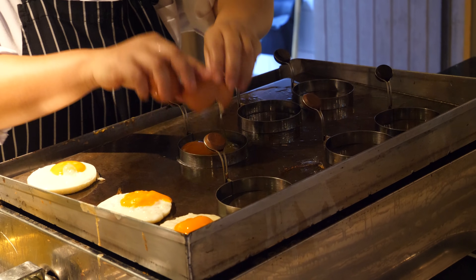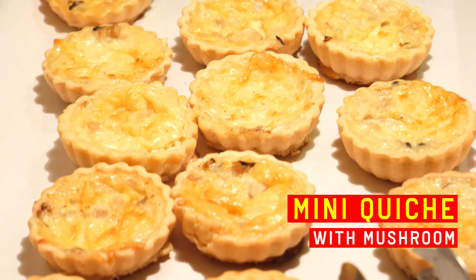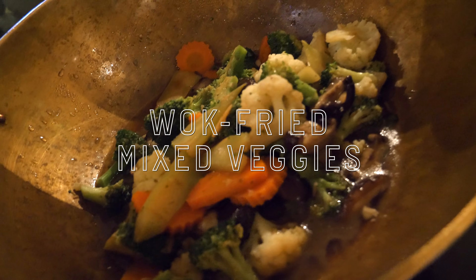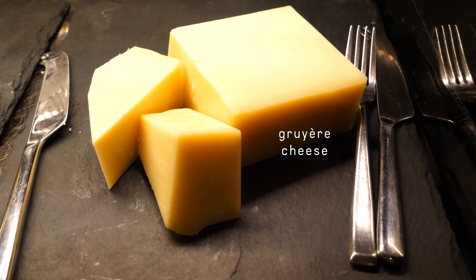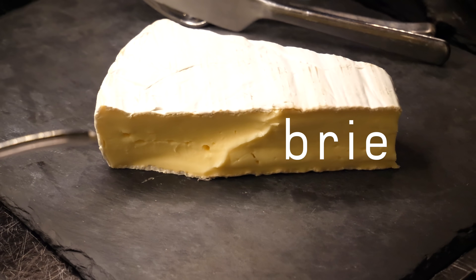These eggs are cooked in perfect circles, thanks to the stencil. Grilled tomato with pesto. Mini quiches of mushroom and onion. Fried fish with capers. Chicken sausages. Wok-fried mixed veggies. Baked beans. Sautéed mushroom. Sautéed potato. Gravlax salmon. Salami. Gruyère cheese. Emmental cheese. Blue cheese. Brie.